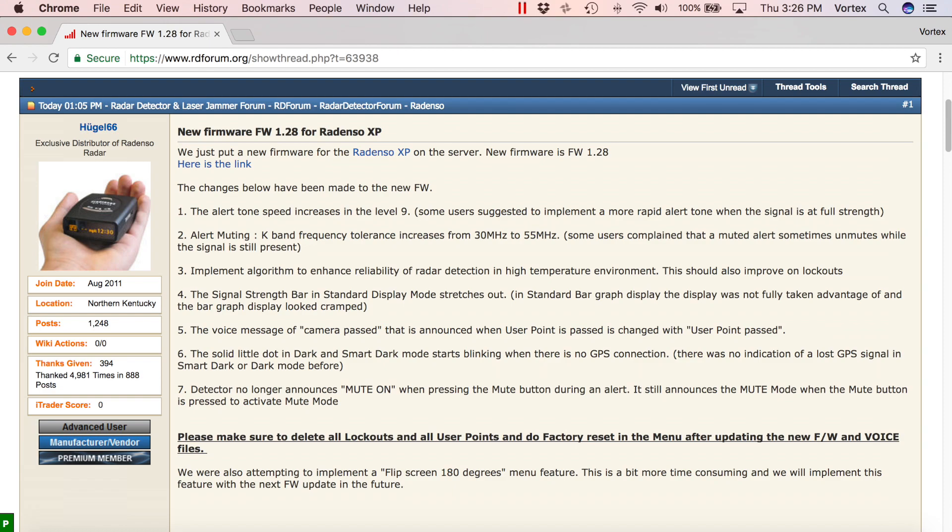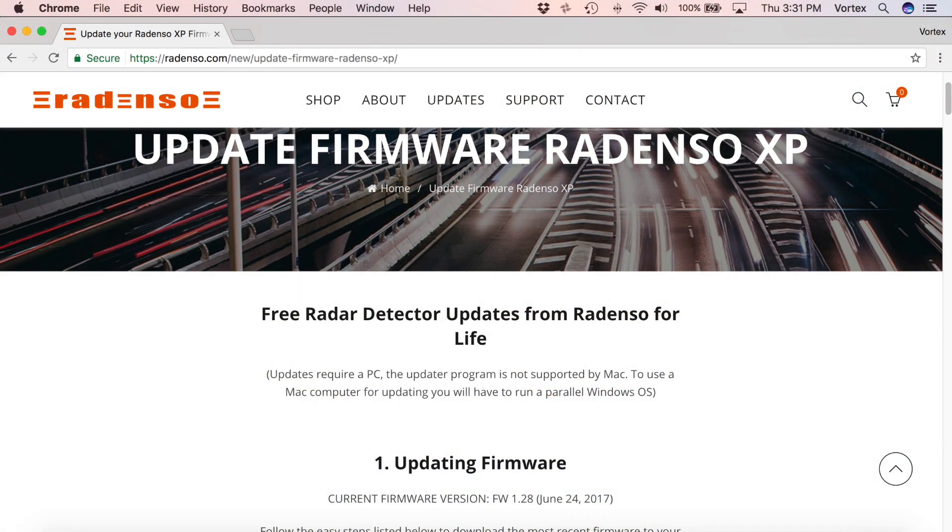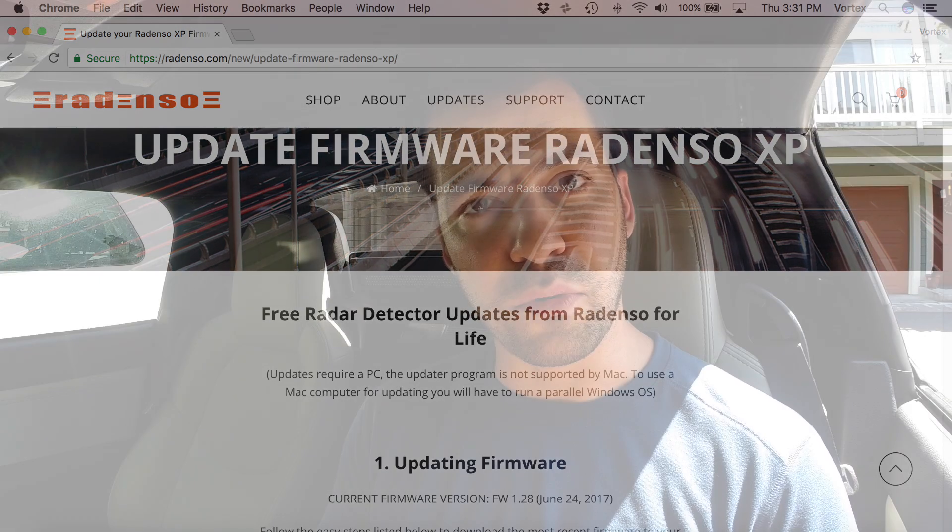So if you've got the XP, you can go ahead and download the update. I'll put a link in the video description to where you can read over the change log as well as where you can go to download the actual firmware update. If you need any help with the actual update process, I've got a video — you can just click this button up here and it'll walk you through the firmware update process, and a link for that will be down in the video description as well.